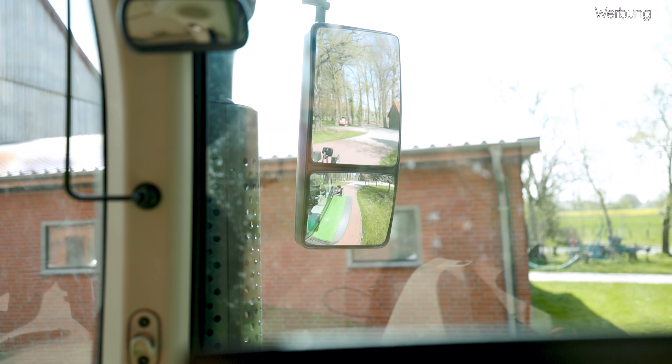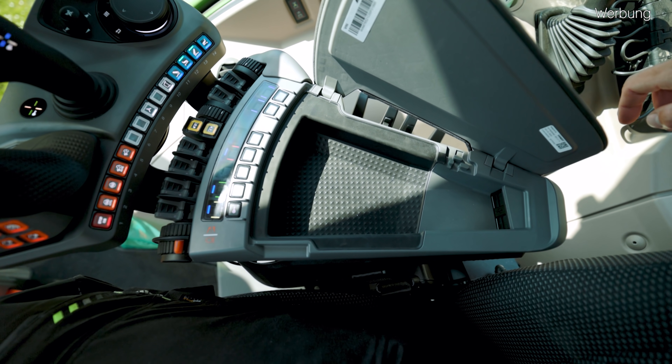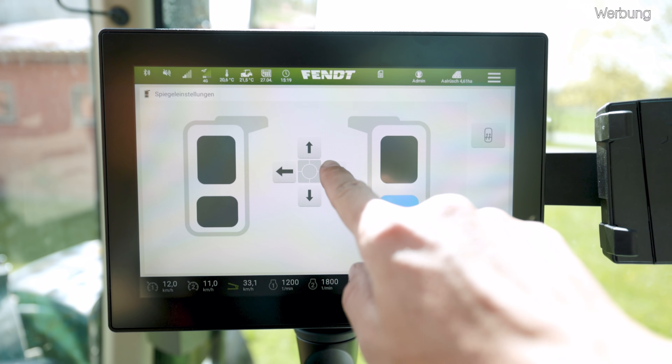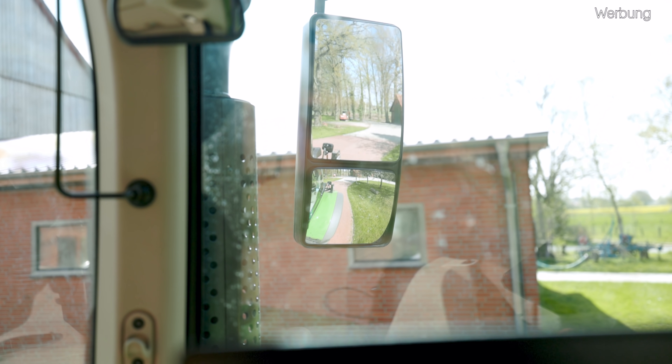Die beiden Außenspiegel sind wie gewohnt mit den beiden unten liegenden Weitwinkel-Spiegeln verbaut. Allerdings, wenn wir uns jetzt die Armlehne aufmachen, suchen wir vergeblich die elektrische Verstellung – die ist jetzt komplett in das Terminal gewandert. Und da gibt es jetzt noch einen netten Zusatz: denn man kann erstmalig auch endlich die unteren beiden Weitwinkel-Spiegel elektrisch aus der Kabine verstellen. Bei den Vorgängermodellen musste man die unteren beiden Weitwinkel-Spiegel manuell verstellen – hier jetzt auch endlich elektrisch aus der Kabine.